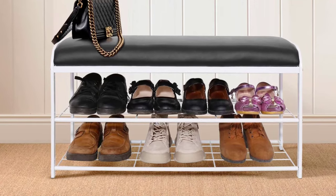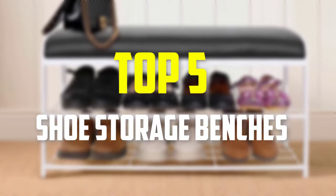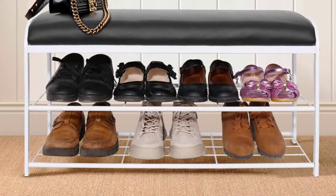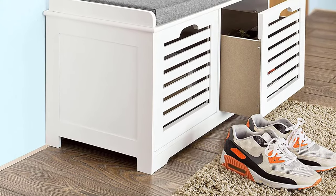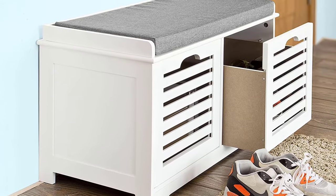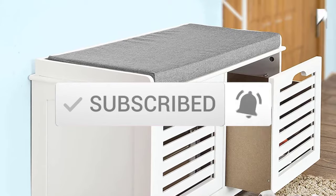Hey guys, in this video we're gonna be checking out the top 5 best shoe storage benches that are available on the market for their true quality. I made this list based on my personal opinion and hours of research, and have listed them based on popularity, quality, price, durability, user opinions, and more. If you want to see more information and the updated price, you can check out the description below, and also make sure to subscribe for more reviews. Let's get started.